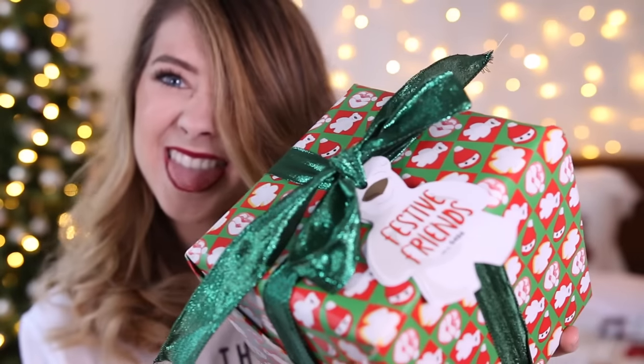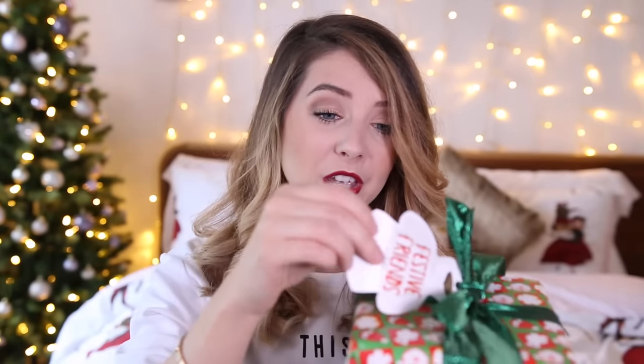Lush have the most extensive range of bath bombs, especially around this time of year. But if you don't want to go in and select something yourself, they do some really lovely little gift boxes with a couple of festive ones in them — and you don't even have to wrap it because it's already done for you. This one has a Butter Bear bath bomb, a Snow Angel bath melt, a Father Christmas bath, and the Peeping Santa bubble bar. It smells amazing. So if you want something literally as easy as that, you can walk into Lush and they have lots of different box sets at lots of different price ranges. And if there's a Lush gift box somewhere under the tree, I am super happy.